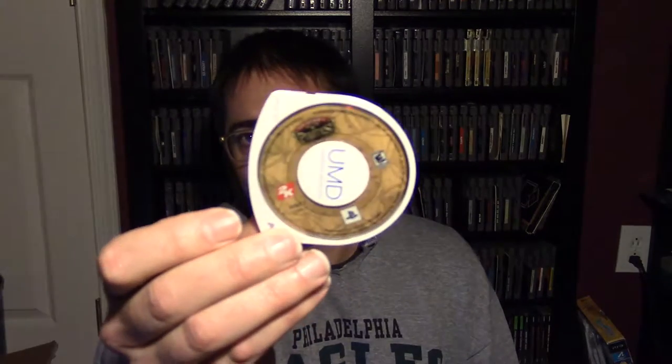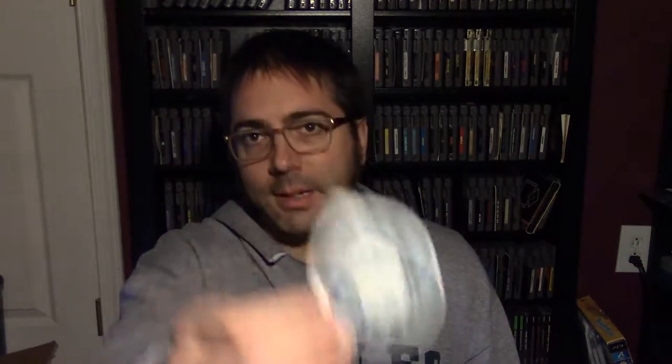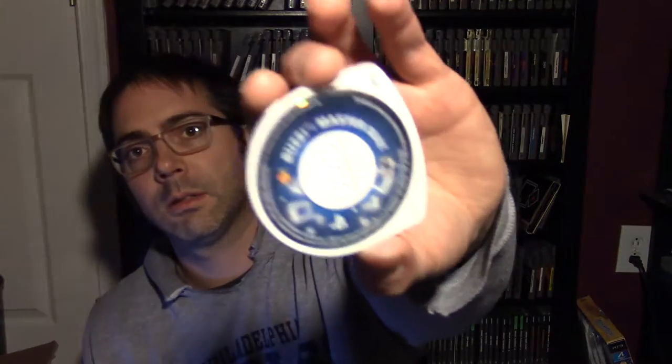There are about 17 games here. The loose UMDs I'm not keeping are either titles I don't want or titles I already have complete in box: LocoRoco, LocoRoco 2, Sid Meier's Pirates, Puzzle Challenge Crosswords, Patapon, Crazy Taxi, Fairware, and Buzz Master Quiz. Nothing too stellar.